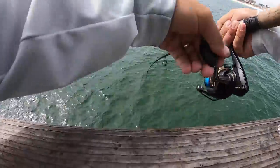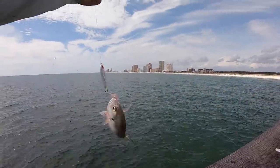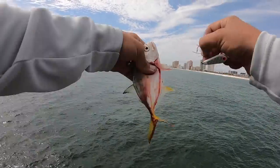First fish — a little jack. These guys have been all over the place. They're on the beaches, at the pier. He's hooked in the mouth and he's still bleeding like crazy.